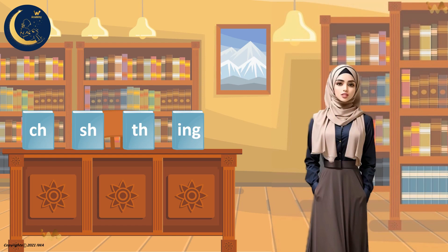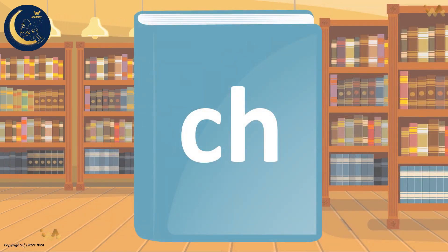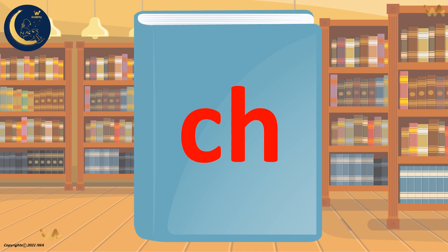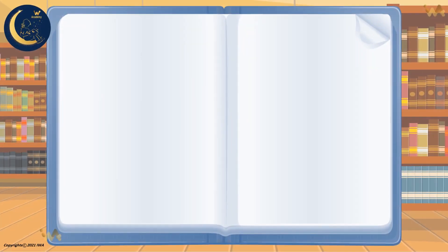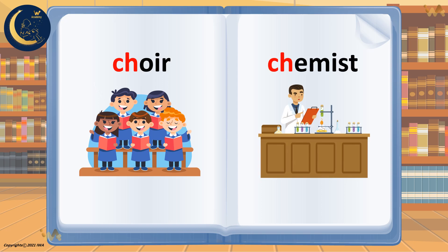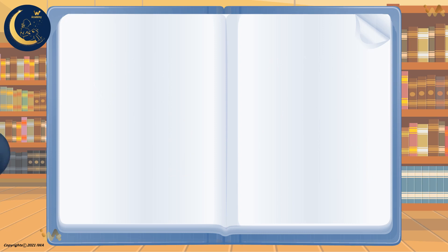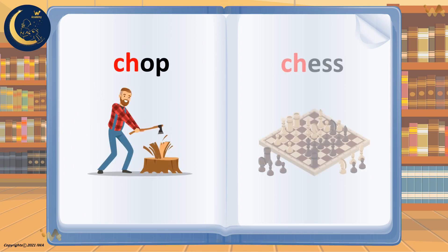The first sound is the sound of C and H. Let's learn how they're pronounced. The sound of the letter C is k. The sound of the letter H is h. The two sounds together make the sound k in some words. Here are two examples. They can also make the Ch sound in many other words. Ch, chop. Ch, chess.